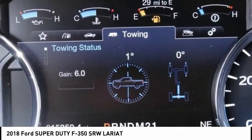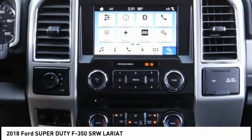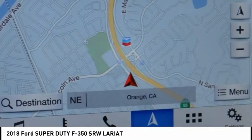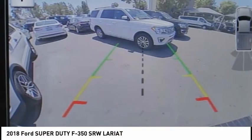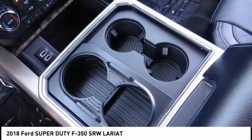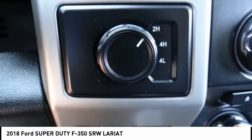Electronic stability control, brake assist, traction control, remote keyless entry, rear step bumper, fog lights, speed control, four-wheel disc brakes, rear window defroster, security system. Wouldn't you look great in this vehicle? Stop in today and see for yourself.